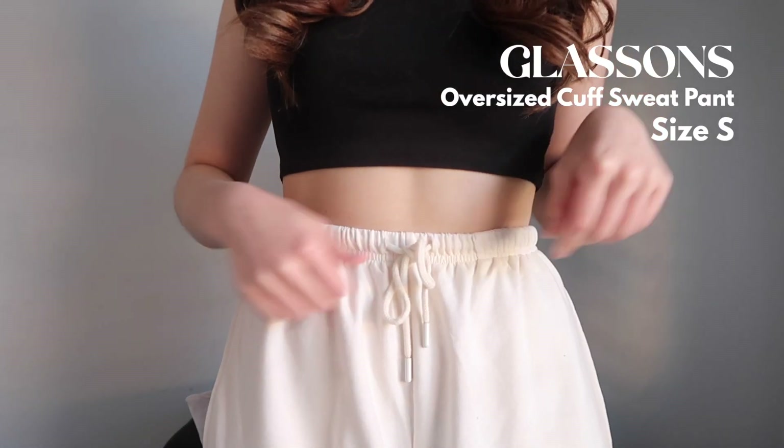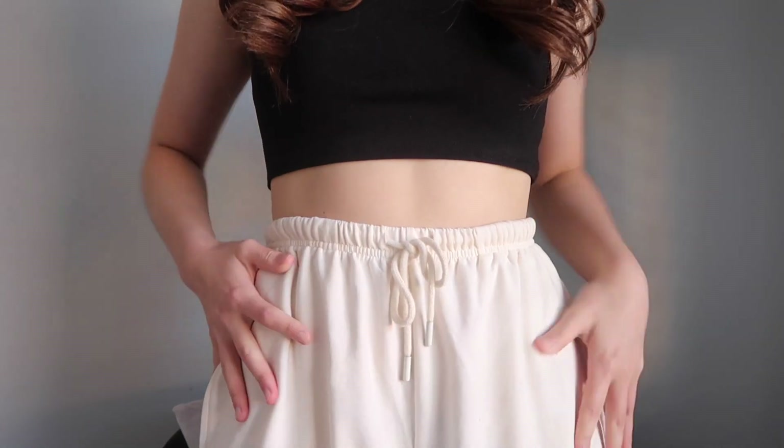The last piece from Glassons is actually what I'm wearing right now on the bottom — these light beige sweatpants. They're so comfortable; I love how they cinch nicely at the waist yet still have room to breathe. They have cuffs at the bottom that aren't too tight, giving a more baggy look. If uni was open, I'd wear these every day. They were on sale for $30, so really good value — definitely recommend if they're still in stock.